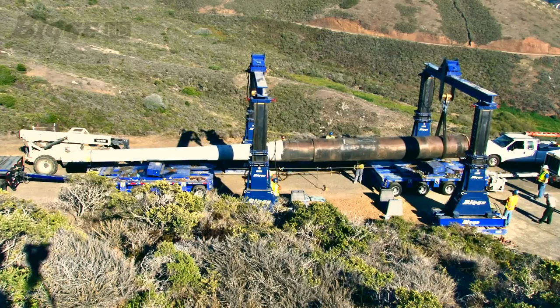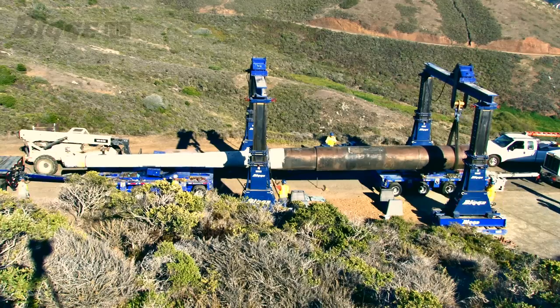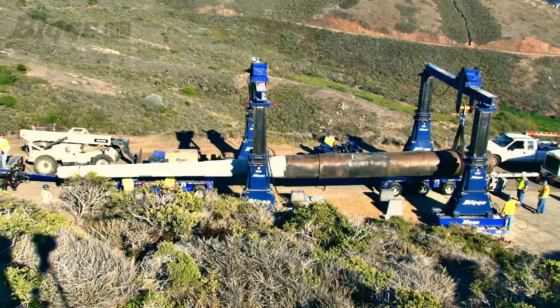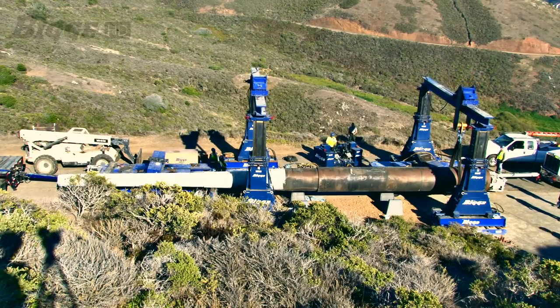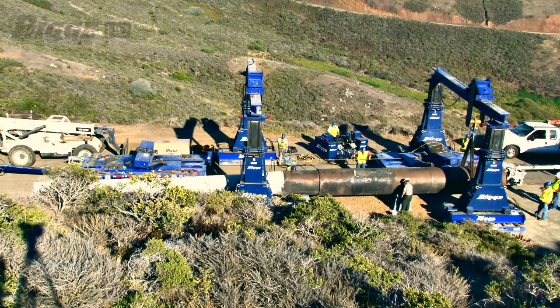This high-profile job required extensive planning and engineering support. Considering the length and weight of the piece and the grade of the hill, every precaution had to be looked after to ensure the safety of all crew members. Biggie's experience with oversized heavy hauls allowed our team to complete this job safely and on time.